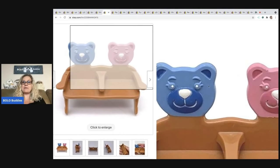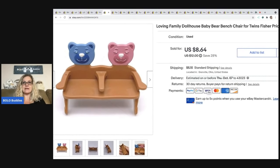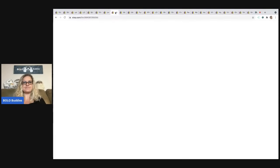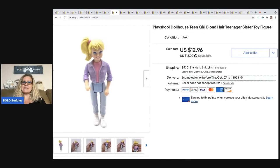The next item that sold is this Loving Family baby bear bench chair for twins — it's Fisher Price. I love picking up Loving Family stuff. Most of the time it is major bread and butter, but it's easy to list. A lot of people will do multi-quantity on these and just leave them listed, but I feel like with vintage toys like this the wear and tear is always different, so I feel like I need an individual listing for each one.